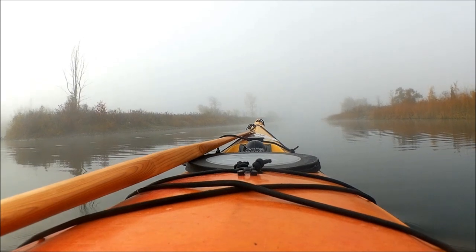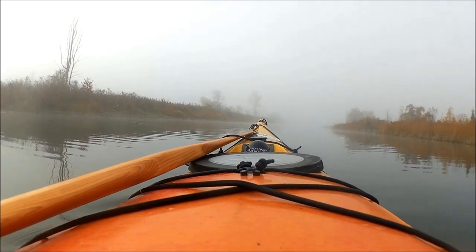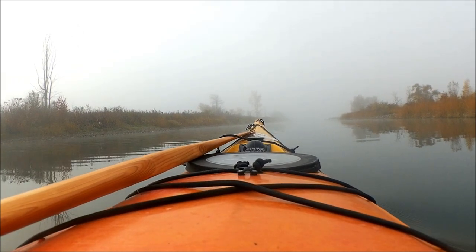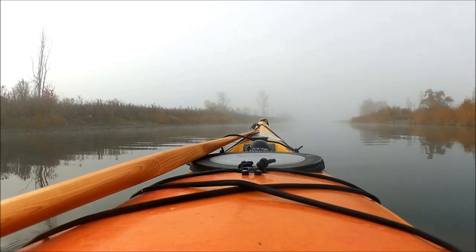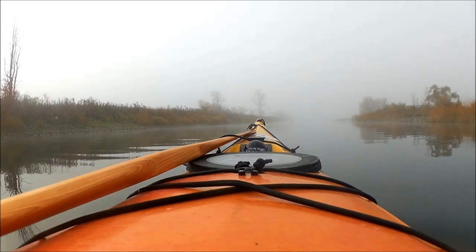This morning I am paddling the Gallup Canal on the St. Lawrence River and it's a wee bit foggy. I wasn't expecting this foggy — it was sunny when I left the house.